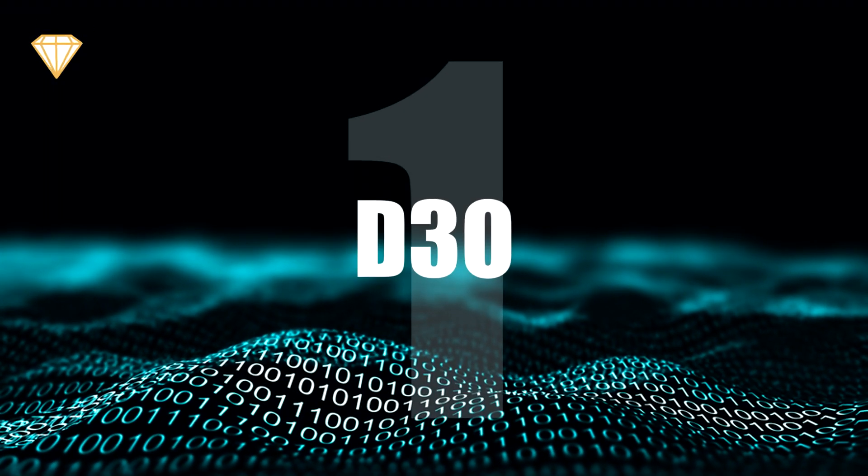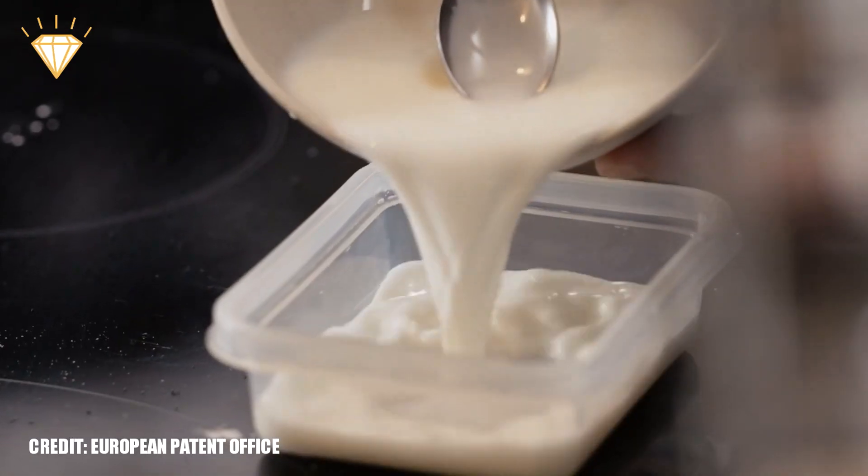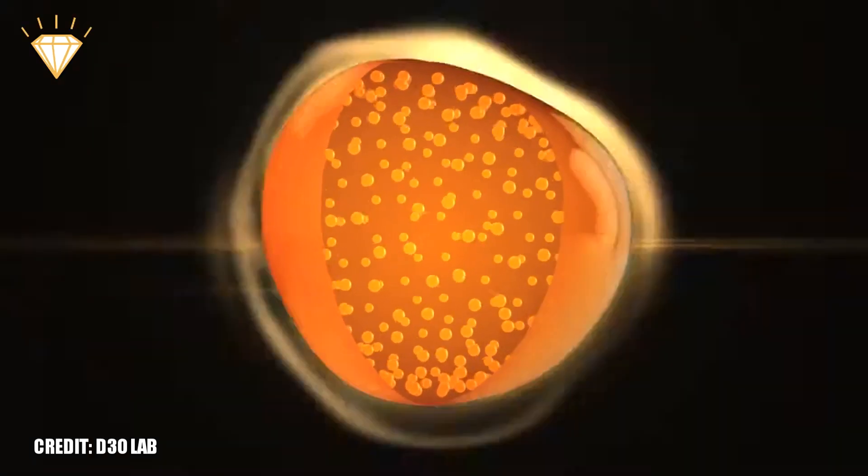Number 1: D3O. D3O is a company founded by two material scientists and keen snowboarders called Richard Palmer and Philip Green, who began experimenting with non-Newtonian substances. A non-Newtonian substance is fluid when not under stress,